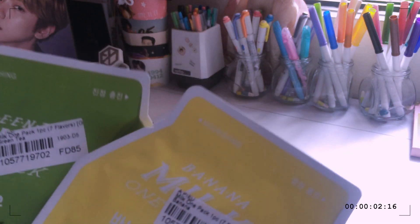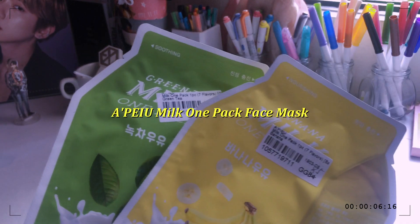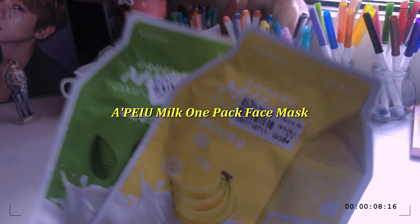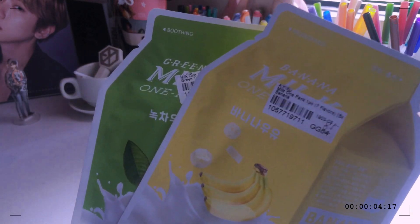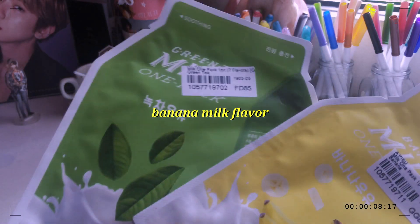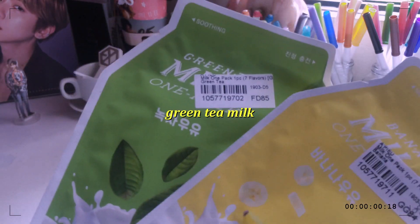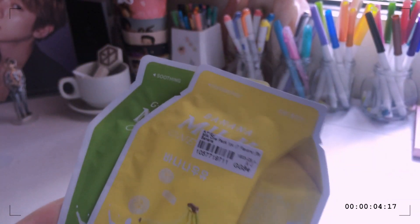The next items are one of the cutest ones from this haul, and these are face masks. I got two of the A'pieu Milk One Pack face masks. They actually have seven flavors, but I only got the banana uyu one and the cream tea. The banana one is for nourishing, and the other one is for soothing.